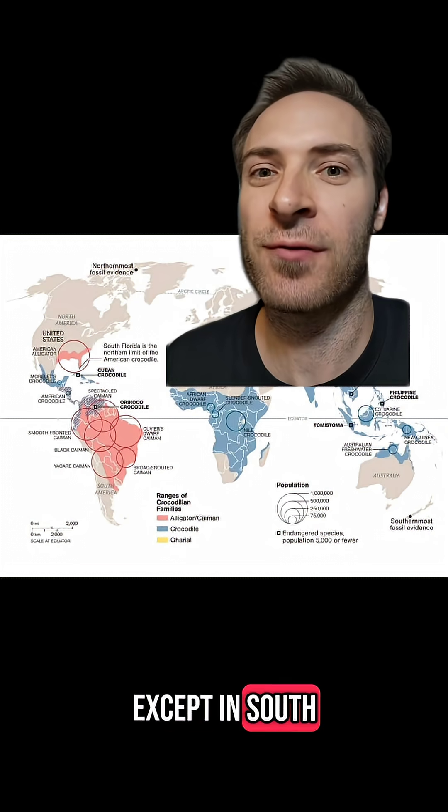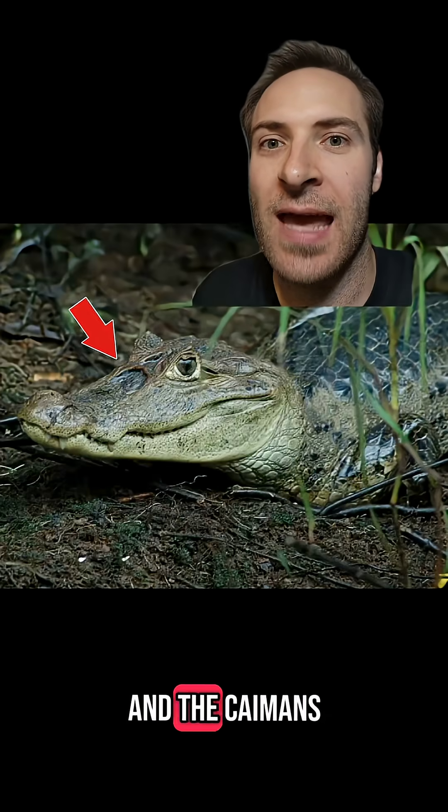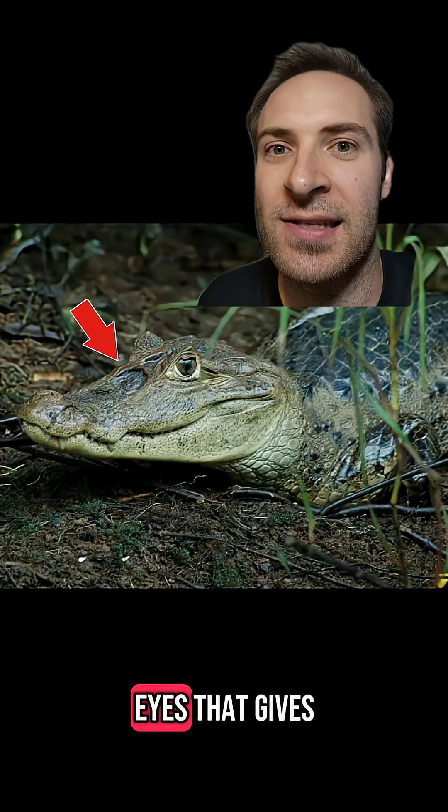Except in South Florida, where you can get both American alligators and spectacled caimans. And the caimans have a bony ridge between their eyes that gives them their name.